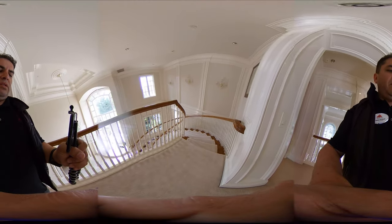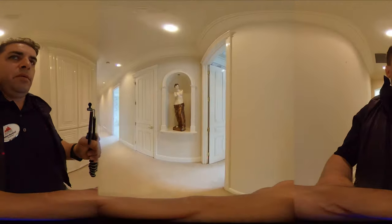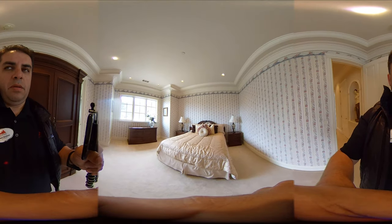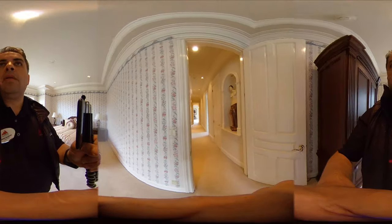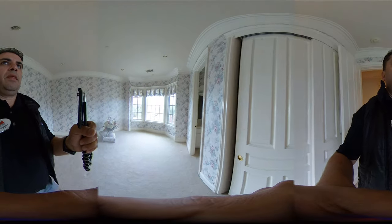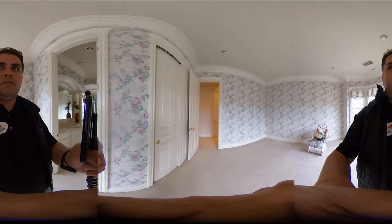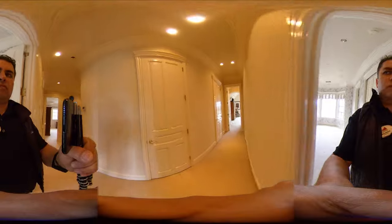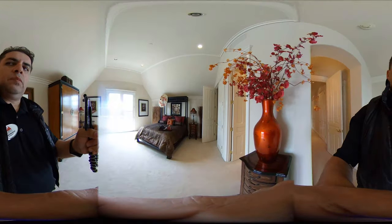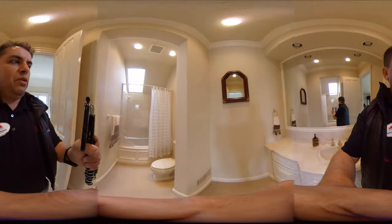And here's the other staircase. Let's check out some of these other bedrooms here. Beautiful balcony area. Beautiful guest suite.